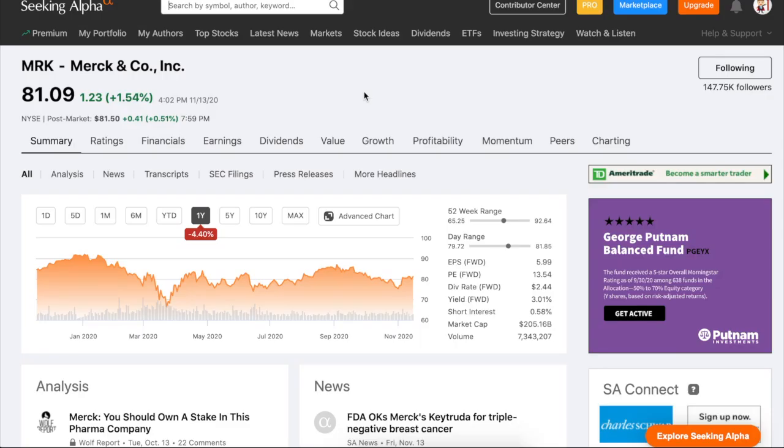The first stock I'm looking at for the week is ticker symbol MRK, Merck & Co., a pharmaceutical company. The company has been kind of flat throughout the year, getting as low as $65-$66 and as high as $84-$86. Right now it's at $81, and I could totally see this company going back to $86 and higher as we look at some of the numbers in the Fast Graph, Morningstar, and Yahoo.